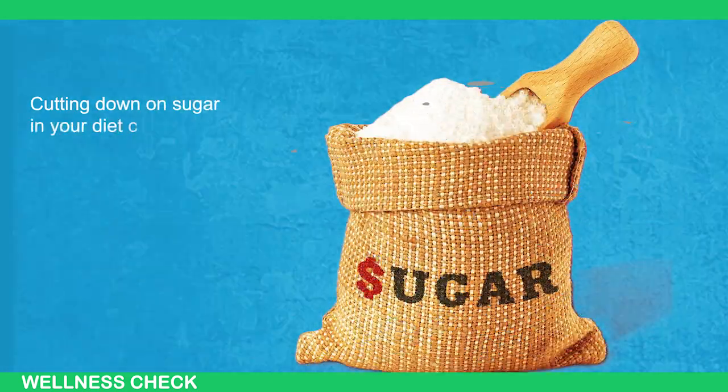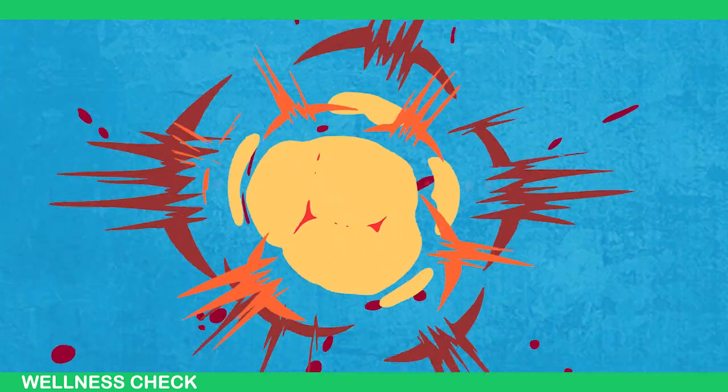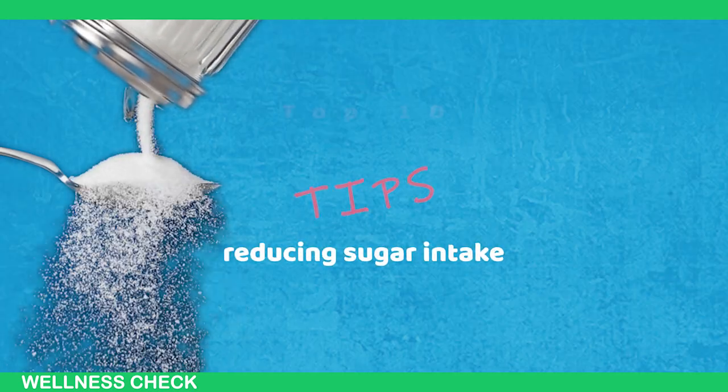Cutting down on sugar in your diet can be challenging. It's found in so many foods and sugar cravings can be tough to control. In this video, I'll share top 10 tips for reducing sugar intake.